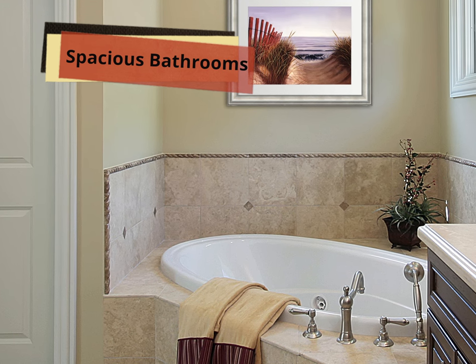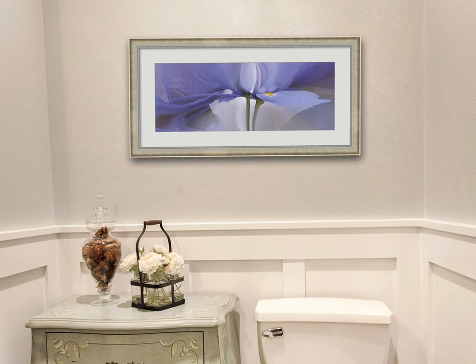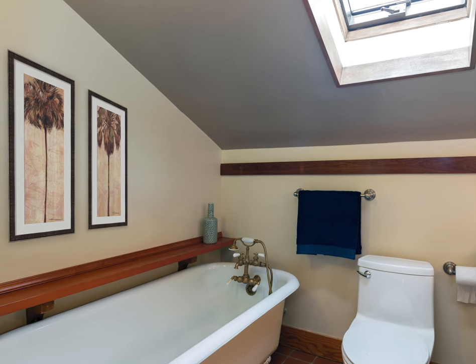When you have lots of space, decorate your walls with single panoramic prints to create a bold statement. Or create a series of art by hanging two similar prints side by side.